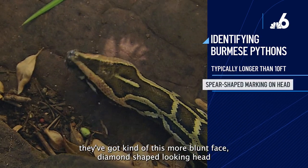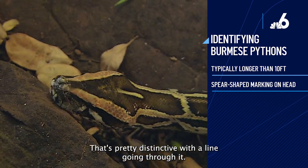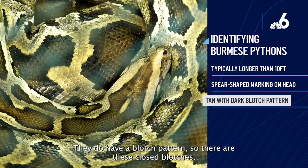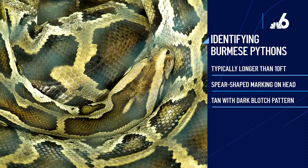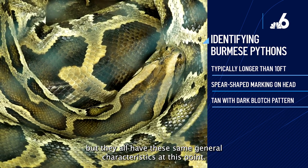They've got a blunt face with a diamond-shaped head and almost a diamond shape on the top of the head that's pretty distinct, with a line going through it. They have a closed blotch pattern. All pythons have different patterns, but they all share the same general characteristics.